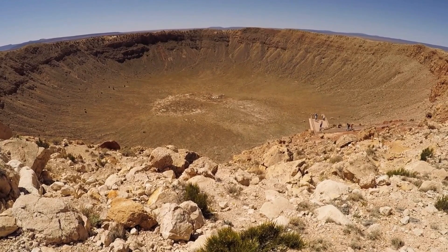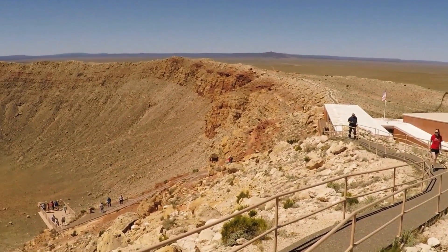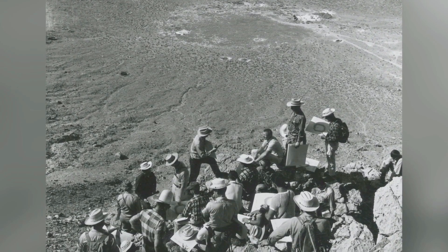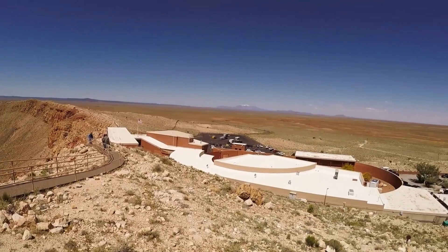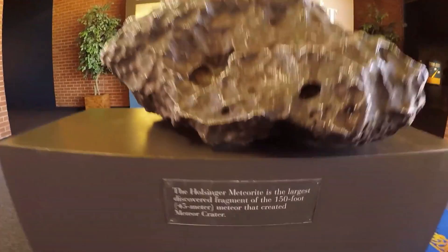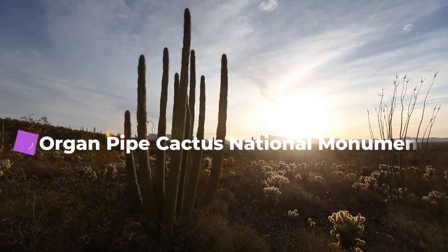Number six: Meteor Crater. Meteor Crater is a rimmed, bowl-shaped pit produced by a large meteorite in the rolling plain of the Canyon Diablo region, 19 miles (30 kilometers) west of Winslow, Arizona. The crater is 4,000 feet (1,200 meters) in diameter and about 600 feet (180 meters) deep inside its rim, which rises nearly 200 feet (60 meters) above the plain.